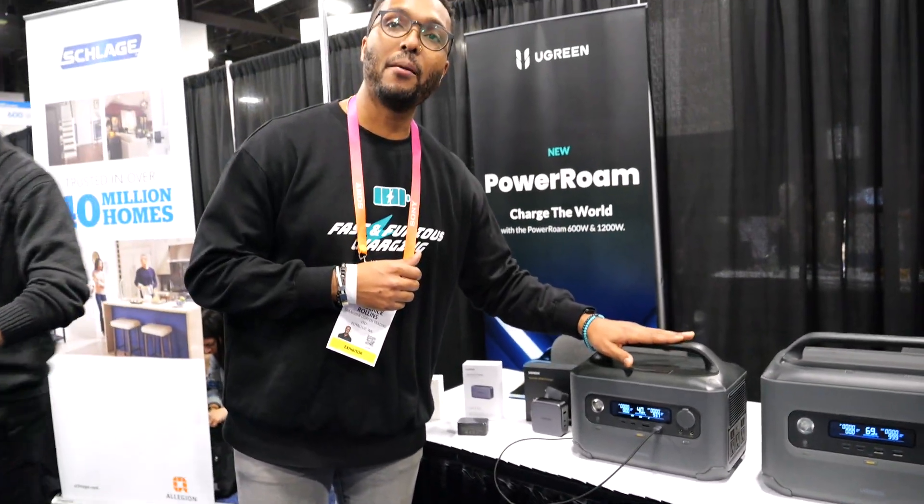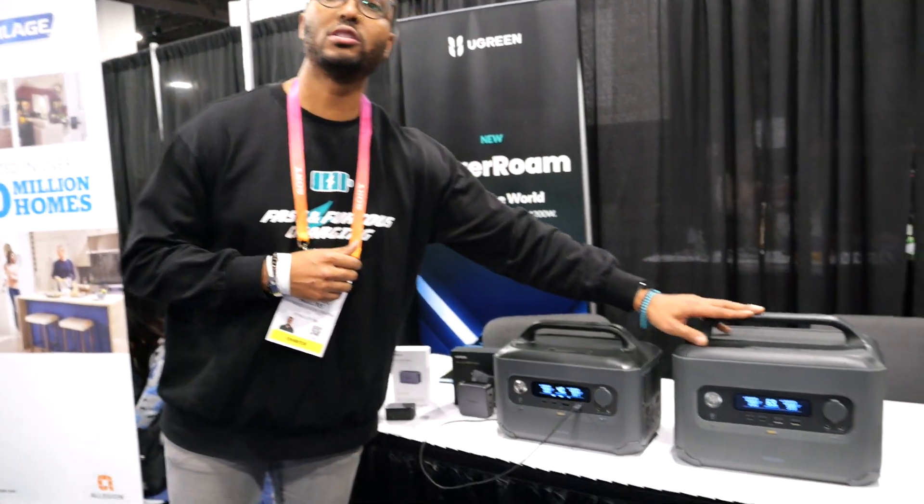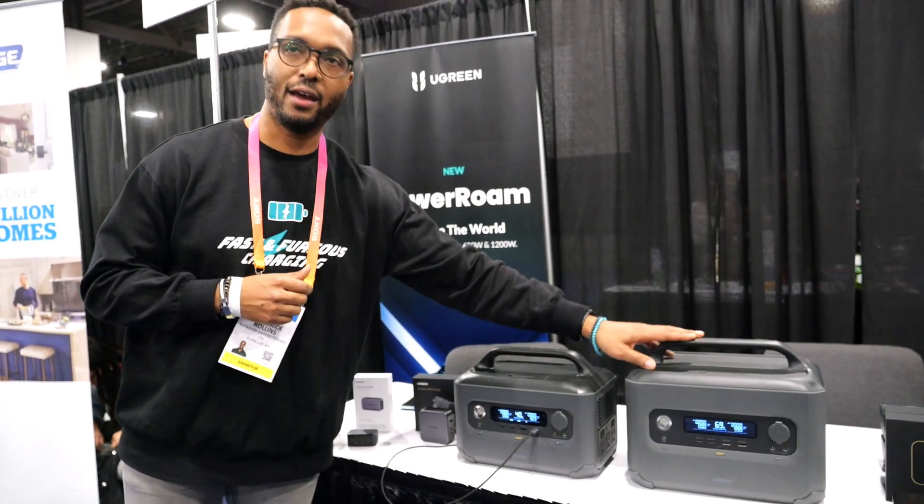The 600 watt power station goes for $649.99. The 1200 watt goes for $1,099.99.